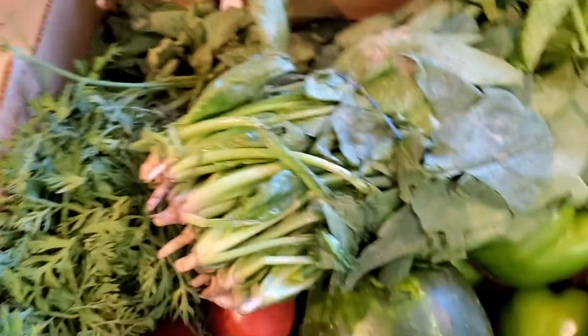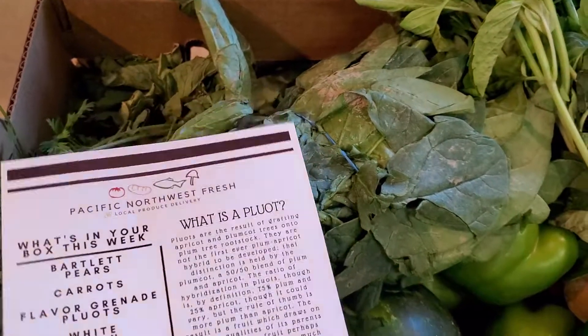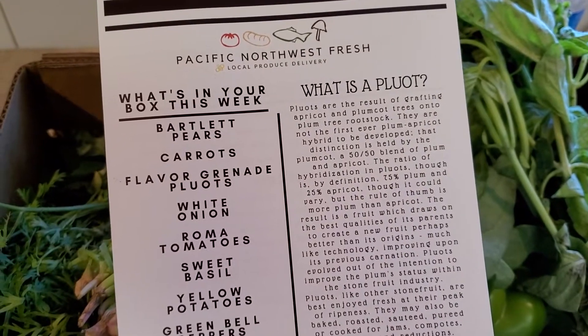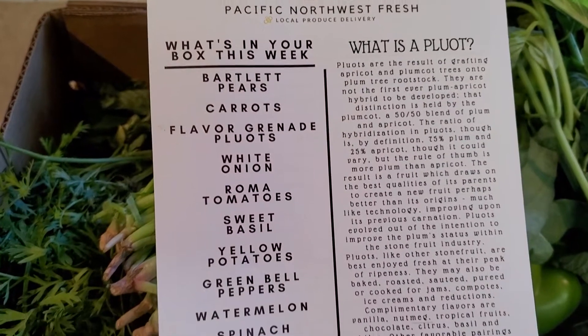Ooh, another unboxing. Pacific Northwest Fresh. All right, what do we got today? Have you ever had a Ploet? That is an apricot and a plumcot tree together. So we've got Bartlett pears,